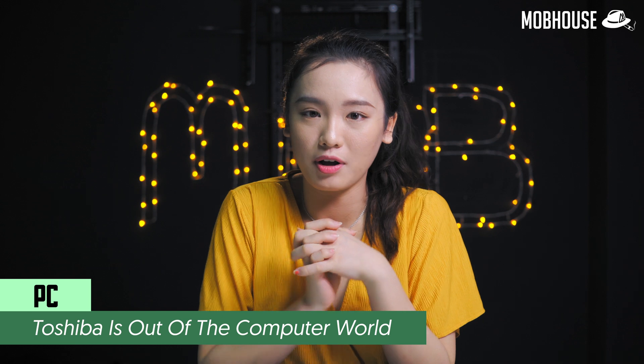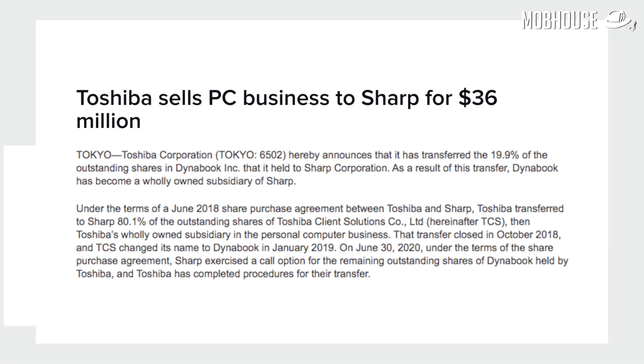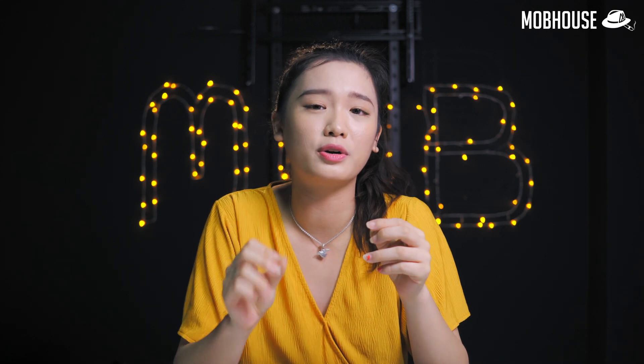After 35 years, Toshiba made its last laptop this month as it quits the laptop business. Toshiba transferred its 19.9% of outstanding shares in the Dynabook brand to Sharp, who had already paid $36 million for 80% of Toshiba's shares in 2018. The laptop space is increasingly competitive — just look at Apple, Dell, and Lenovo, who produced ultra-laptops that overtook Toshiba's models. In the 80s to early 2000s, Japanese companies actually dominated consumer electronics. So what happened to them now?